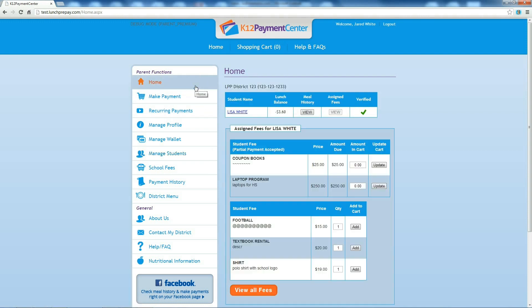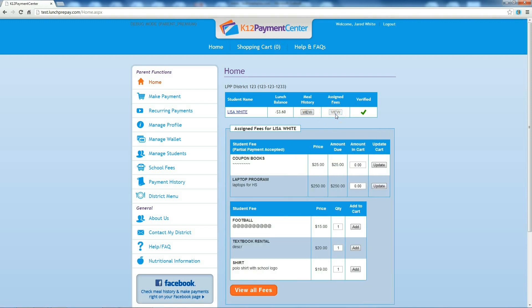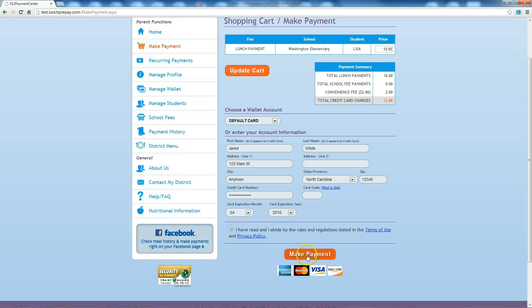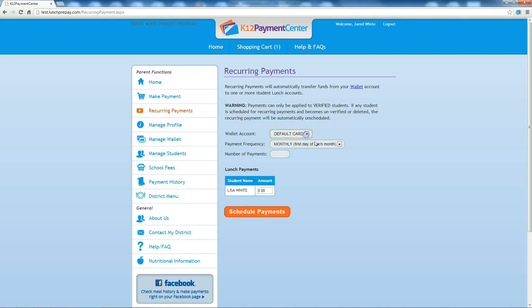The home page of your premium account allows you to view lunch balance and 120 days of meal purchases your students have made. You will also see all of the school fees assigned to your student by the district. Click Make Payment to deposit money to the school meal account — just enter the amount and credit card from your wallet and click Make Payment. Recurring payments allow you to schedule monthly or weekly recurring payments for meals.